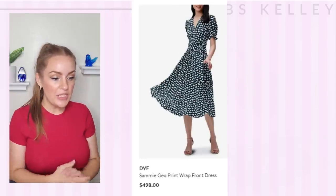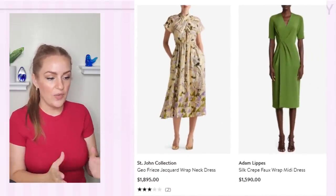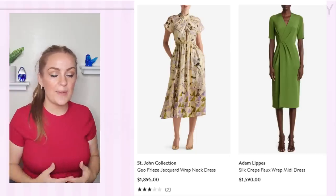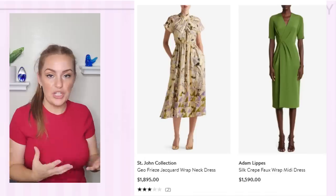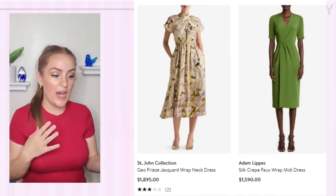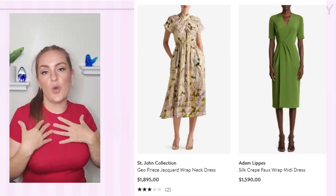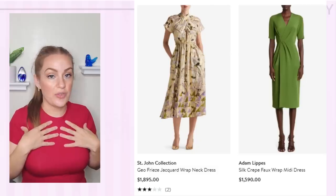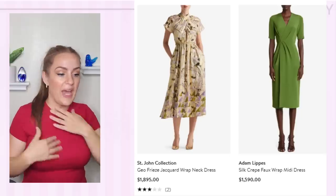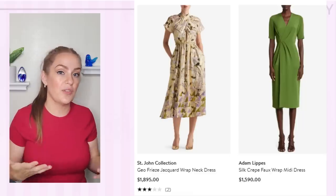These are two more really interesting options. The pattern on the first one again may not be for everyone but it's a really beautiful design overall. I think the silhouette would do her really well, and this wrap neck feature is something not everybody can get away with, but she really can. Even though she's a little bit busty, the fact that her shoulders are not too wide means she can pull something like this off without feeling overwhelmed by adding so much detail or extra fabric on the chest.